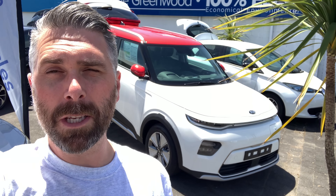Hi New Zealand, we're Drive EV in Tobor, and this is a really quick tour of the 2020 Kia Soul EV.